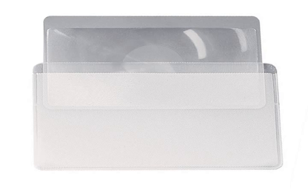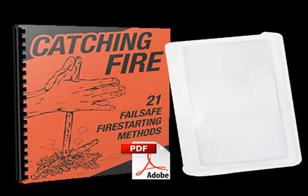Bonus: get my new 'Catching Fire' fire starter secrets report free. This report will show you 21 fail-safe ways to start a fire.